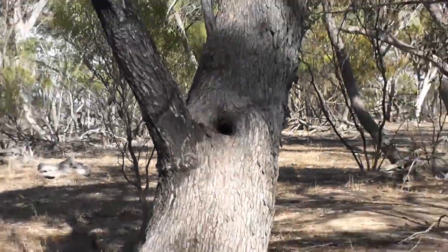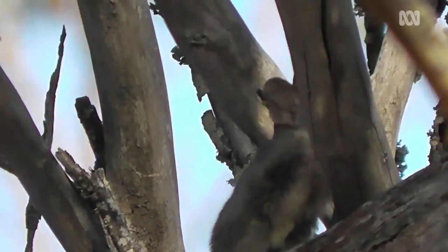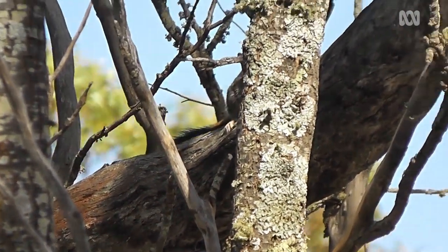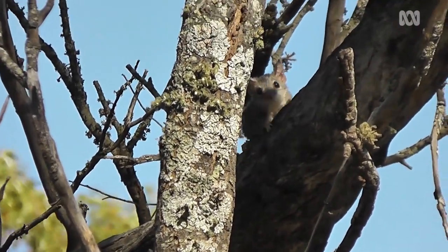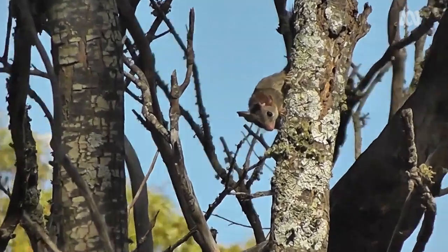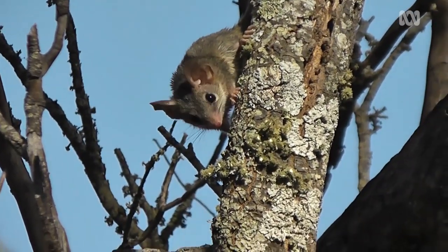Foxes and cats are probably the biggest threat to red-tailed Phascogales now. You can imagine coming out of your tree hollow and then kind of running the gauntlet, dodging foxes, cats and owls. In the meantime, trying to catch as much food as you can, because they're very active and they need a lot of food to survive. It'd be a pretty scary lifestyle, I think.